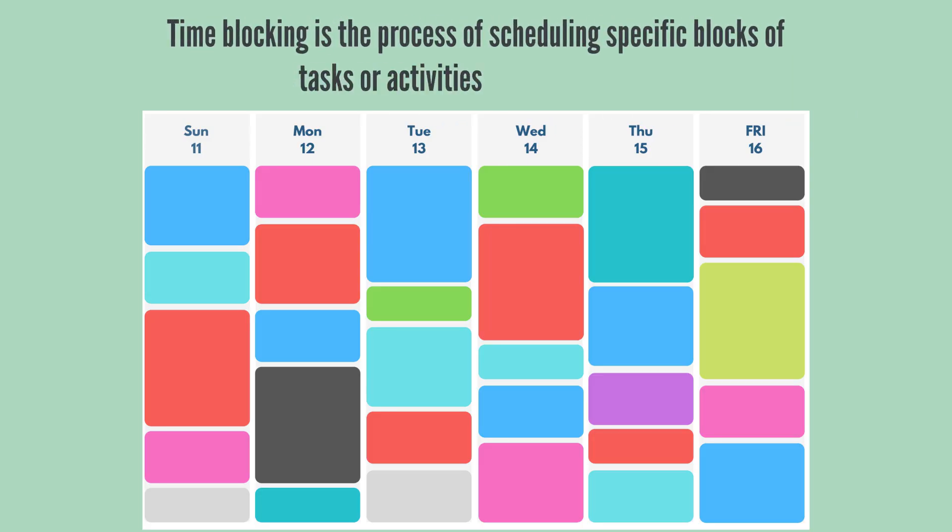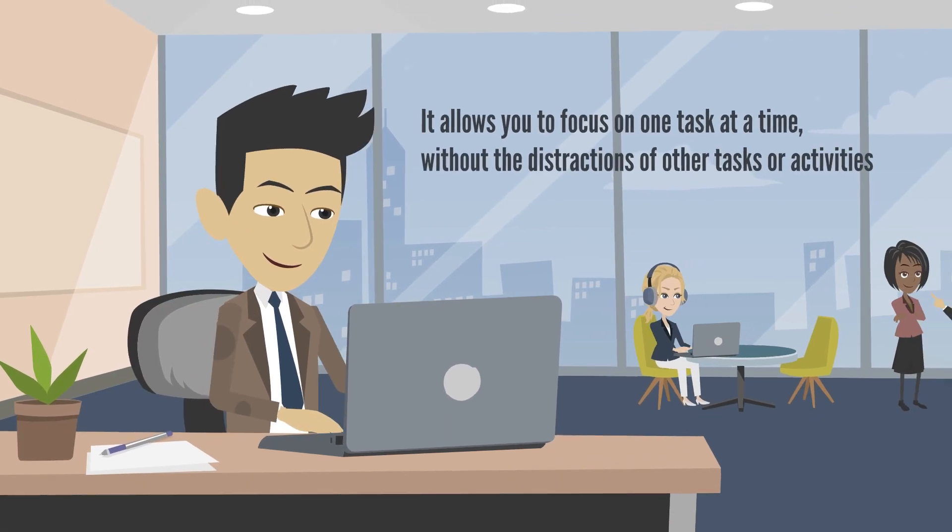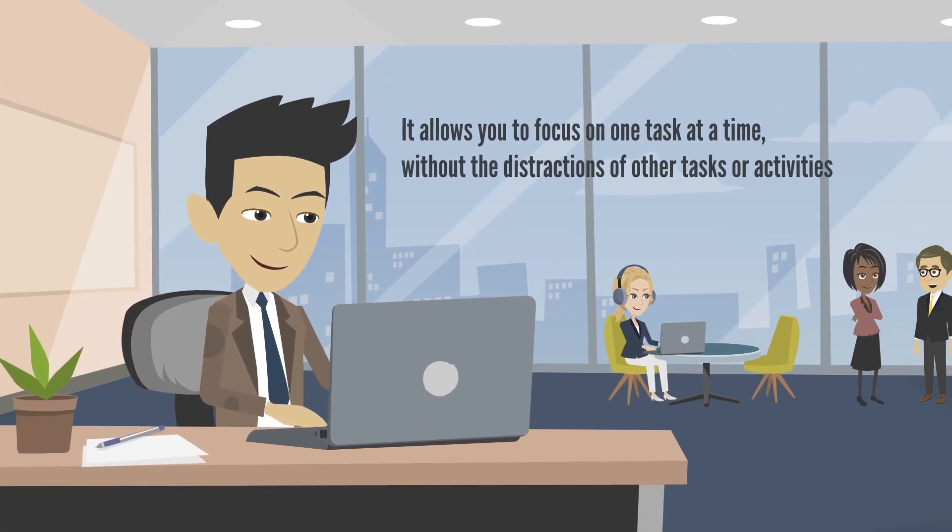Time blocking is the process of scheduling specific blocks of time for specific tasks or activities. It allows you to focus on one task at a time, without the distractions of other tasks or activities.